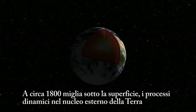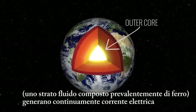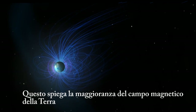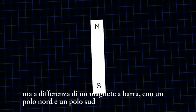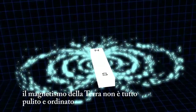Around 1,800 miles below the surface, dynamic processes in Earth's liquid iron outer core are continuously generating electrical currents. This accounts for the majority of Earth's magnetic field. But unlike a typical bar magnet with one north and south pole, Earth's magnetism isn't all neat and tidy.